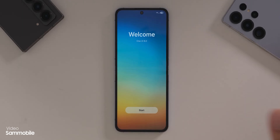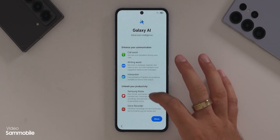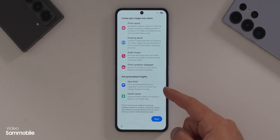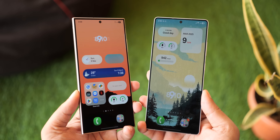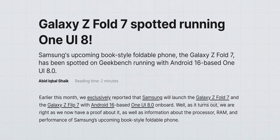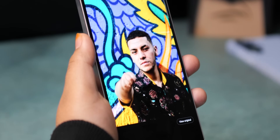Thanks to the folks at Sammobile, we now have a full hands-on look at it running on the Z Flip 6. Before anyone gets too excited or disappointed, this is an early version — very much a work in progress. Samsung will almost certainly pack in more features before its official debut alongside the Galaxy Z Fold 7 in July. And yes, there will be more AI stuff — that's basically a given at this point.